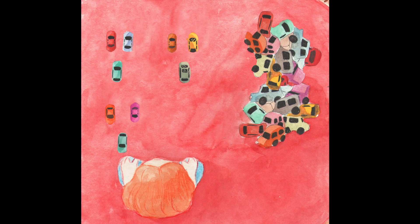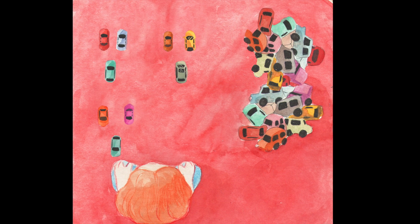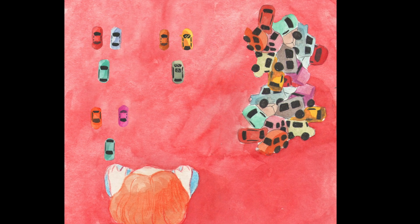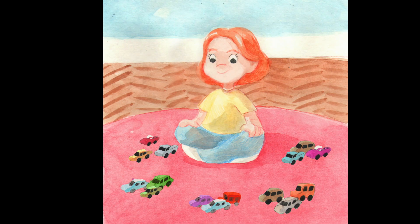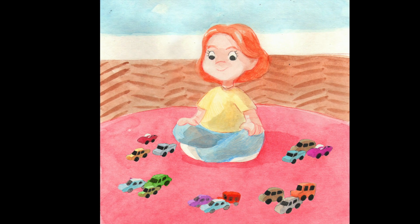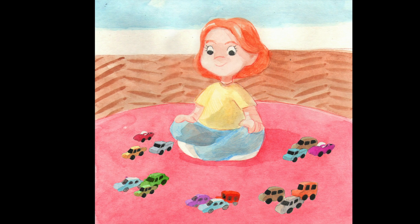Emma knew how to count by threes. She did it all the time, so she started making groups and counted three, six, nine. But soon she quickly realised counting by threes was hard to do. It was difficult to figure out what came after 42.